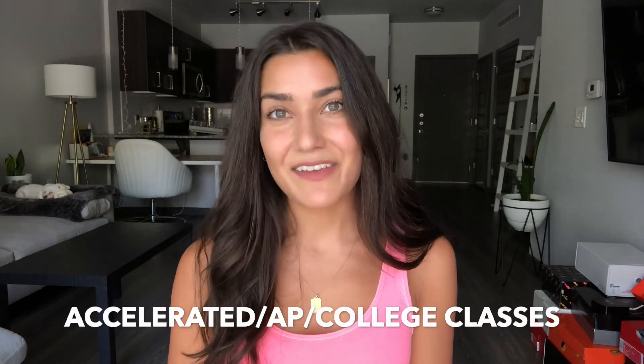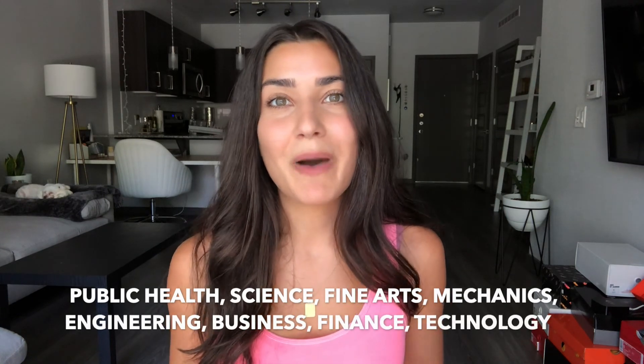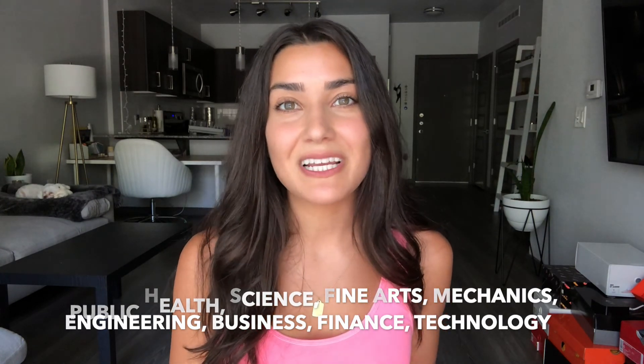All in all, my biggest advice is: take accelerated or AP classes for your core subjects if you have the option, take more upper-division science classes junior and senior year, and for electives, find ones that apply to dentistry — public health, science, or working with your hands. If you can't find dentistry-related electives, pick ones you're genuinely interested in. Good luck — I hope this helped! Leave questions in the comments, and stay tuned for my next video on extracurricular activities you should be doing in high school to become a dentist.